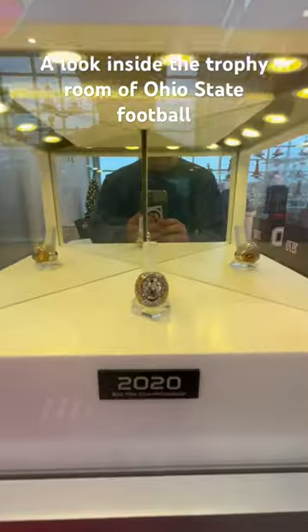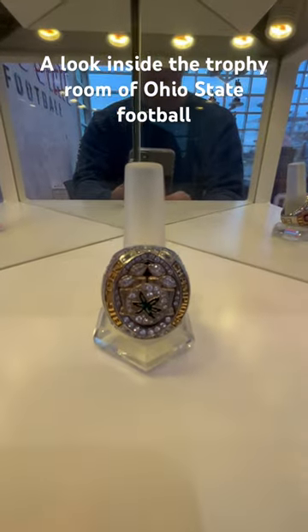I'm going to be focusing on just the rings today — the past rings — but the most recent being the 2020 Big Ten Championship. Super cool, a lot of detail on this.